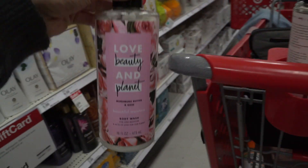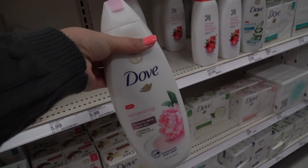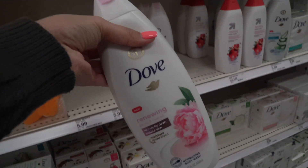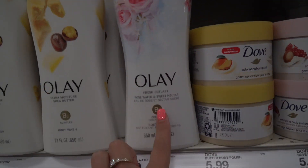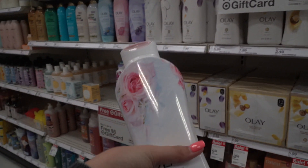So we've got three things by that brand in the rose scent. Dove even has a renewing peony and rose oil body wash. I haven't really been a rose fan but recently I've been getting into it. They even have one by Olay — rose water and sweet nectar. I didn't even know how many rose products they had until I got here and saw the big variety.